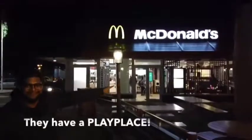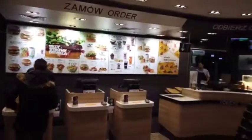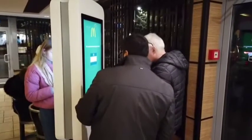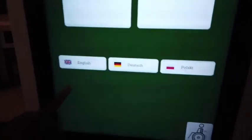It's freezing cold here. At the kiosk, we're going to go with English — you can see German and Polish options as well, because you're right at the border.